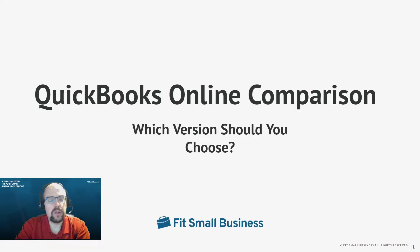Hi, this is Tim Yoder with Fit Small Business. I've been a CPA for 25 years, and I've spent the last two and a half years here at Fit Small Business almost exclusively reviewing accounting software, comparing them to one another, and evaluating the best software for companies. So today, I'm going to use that experience to help you choose the best QuickBooks Online version for your company.